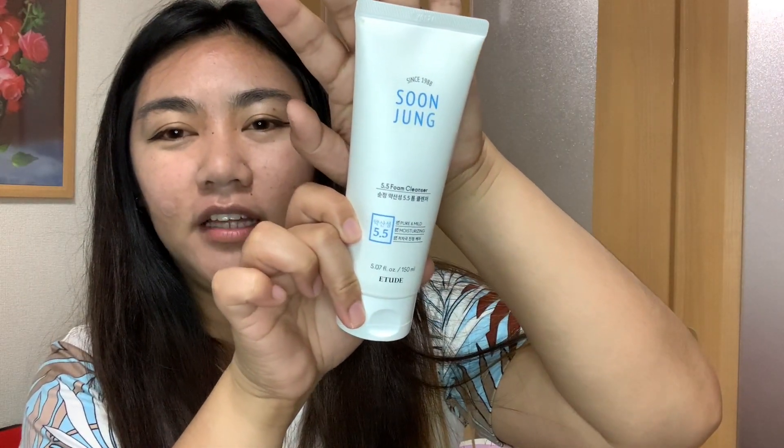This one is the Sun Jung 5.5 Foam Cleanser — pure and mild, moisturizing, from Etude. Also made in Korea, and it's 150ml. Did you know foam cleanser is great for washing your face during summer? I'll also vlog about that.